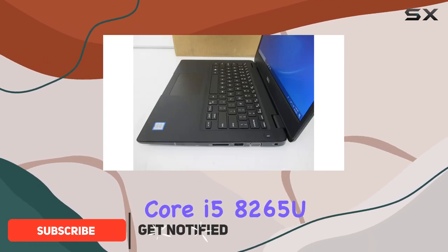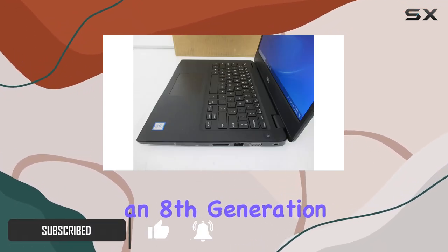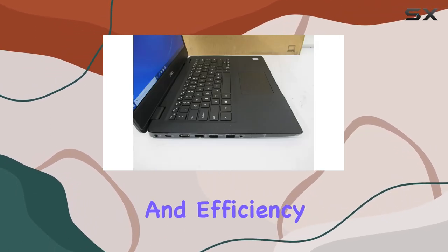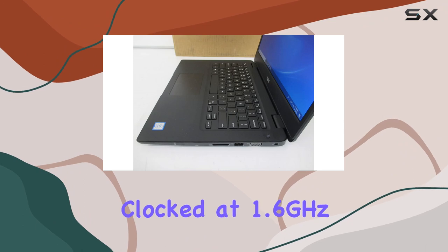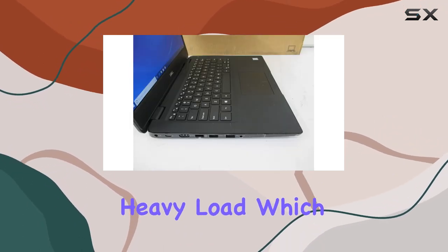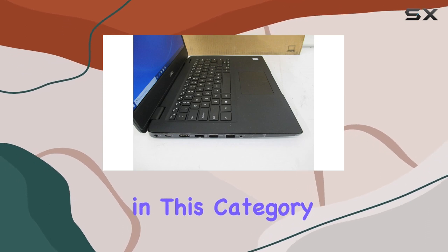At its heart lies the Intel Core i5-8265U, an 8th generation quad-core processor that promises to deliver speed and efficiency. This processor, clocked at 1.6GHz, can boost up to 3.9GHz under heavy load, which is quite impressive for a laptop in this category.